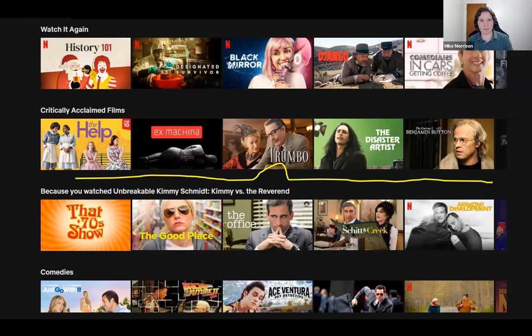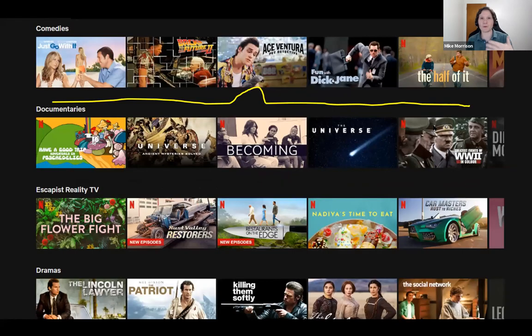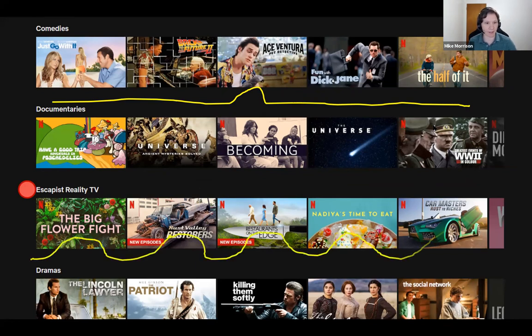The counterpart to that is healthy patch switching — if you're really interested in the category. Like if you're browsing Netflix and you want a reality show to escape, and you find escapist reality TV — you pay attention to everything, you really evaluate each one. I call this the 'kid in the candy store' patch switching pattern, where you're like, 'ooh, that's interesting, ooh, that's interesting.' That's a healthy patch switching pattern.